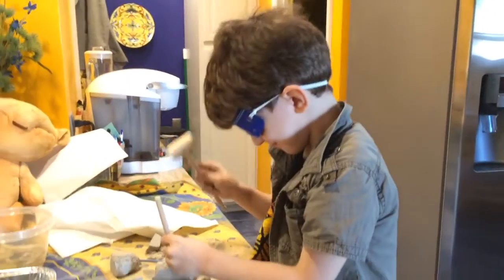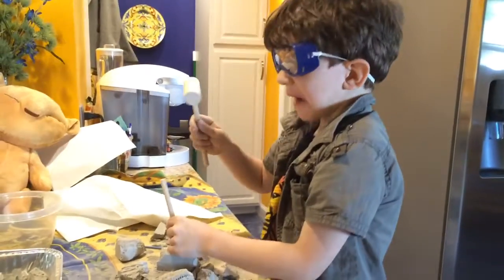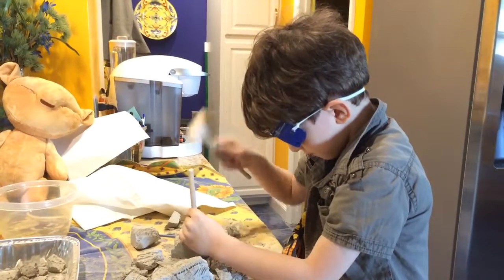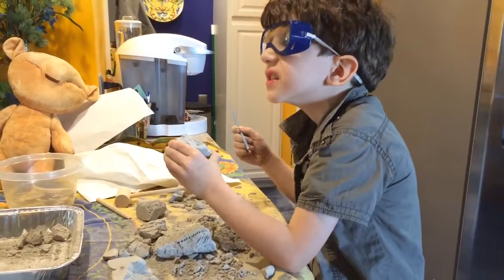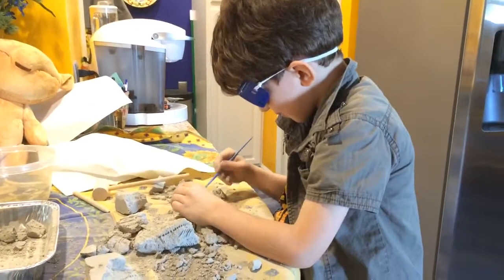You're doing that on purpose because Nana said don't blow the dust around. I know, I know. He's so funny. Nana said don't blow the dust around. I can't breathe. Do you want to take a break, honey? No.